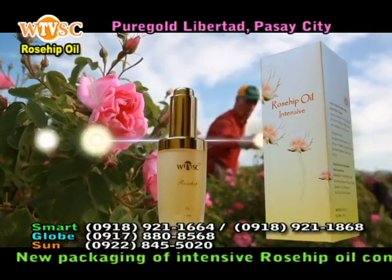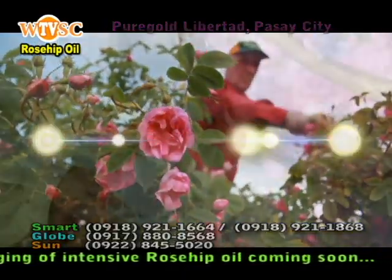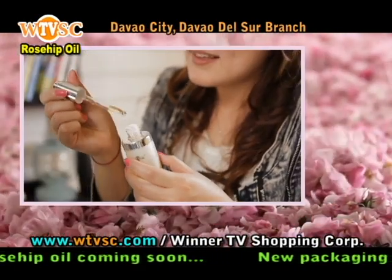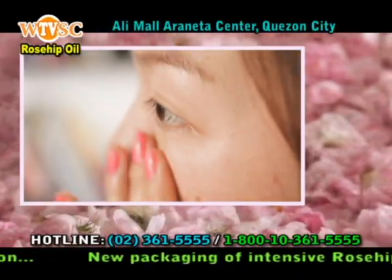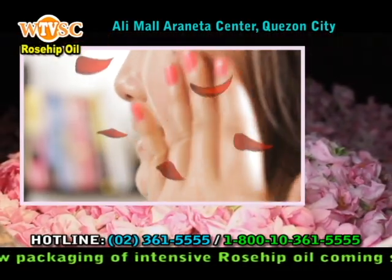The new second-generation rosehip oil also contains Damascus rose extracts. According to our data, rose extracts are the most expensive oil in the world, and its high-performance rose essence factors have wonderful skin care effects. It can gradually reduce spots from the inside, dissolve melanoma, and rapidly penetrate the underlying skin.